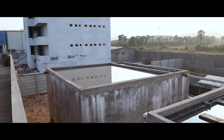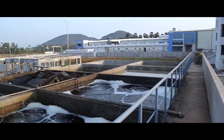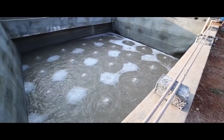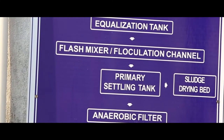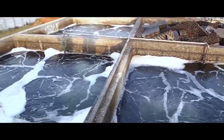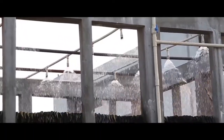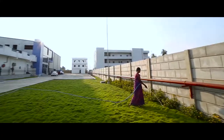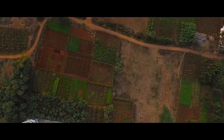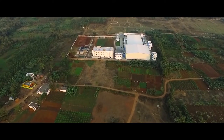We are also very environmentally conscious. We collect wastewater through a drainage system and send it to the effluent treatment plant, where the water passes through various stages of cleaning. The clean water is then recycled for reuse in agricultural plantation. The treated water is collected in tanks and used for in-house greenbelt development, and is also distributed to farmers around the plant to ensure that groundwater is maintained at healthy levels.